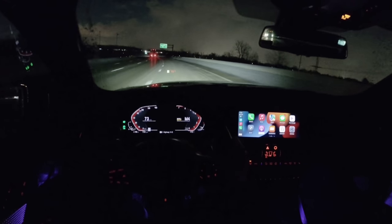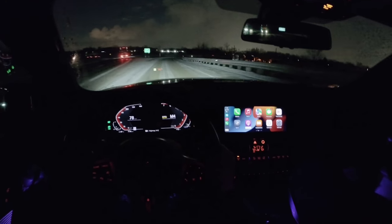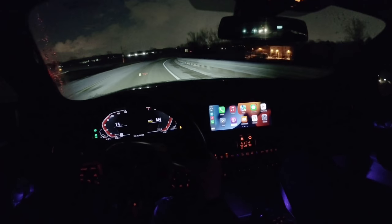The 2 Series has never been the most beautiful BMW — though I would argue the M2 is — so hopefully the M2 keeps that going in this next generation.